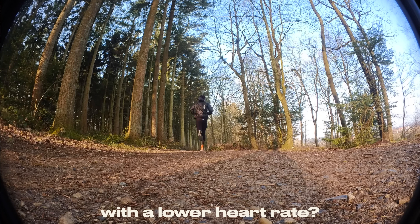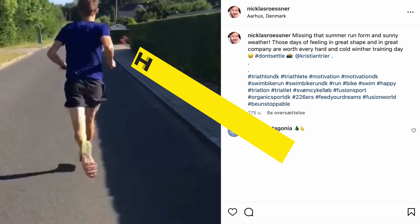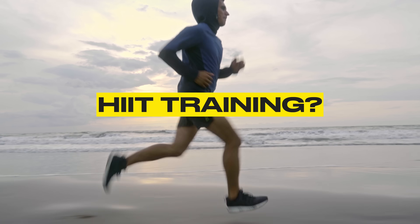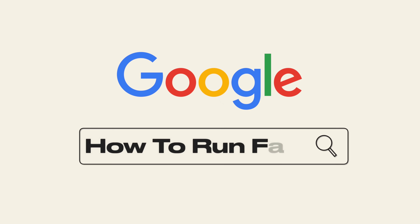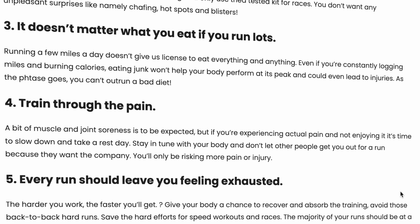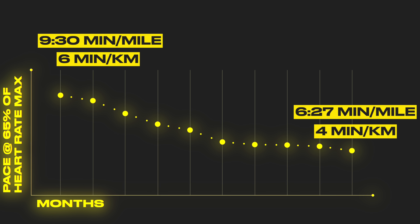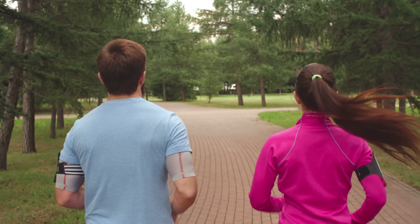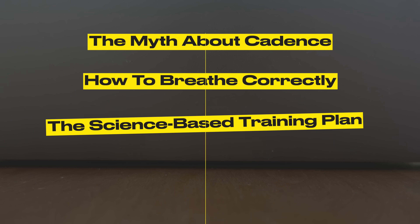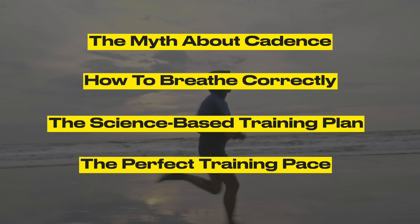How can you run faster with a lower heart rate? Some people say you've got to do slow runs, while other people swear by high intensity intervals. It can be extremely frustrating to navigate the jungle of bad advice out there, not knowing what will make you better and what's a waste of time. But after taking my slow runs from a 6 minute per kilometer pace to a comfortable 4 minute per kilometer pace, helping runners of all levels do the same, and diving into the latest science, I'm going to show you four science-backed ways to run faster and longer without getting out of breath.